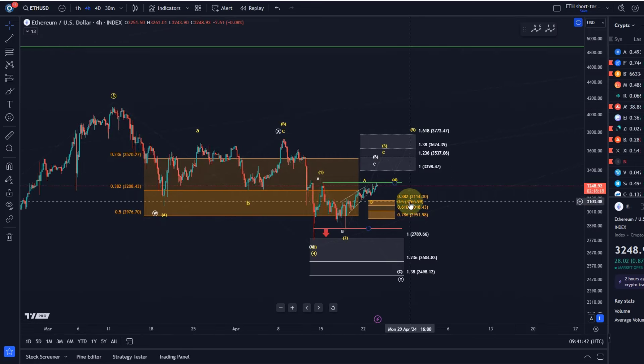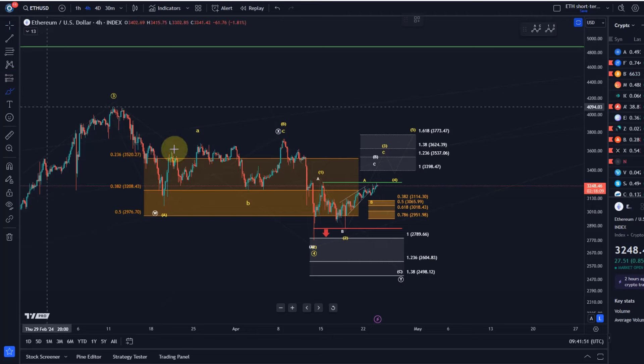Hello and welcome to another update video about Ethereum. On the ETH chart we've seen continuous price increases from this Friday low on the 19th.